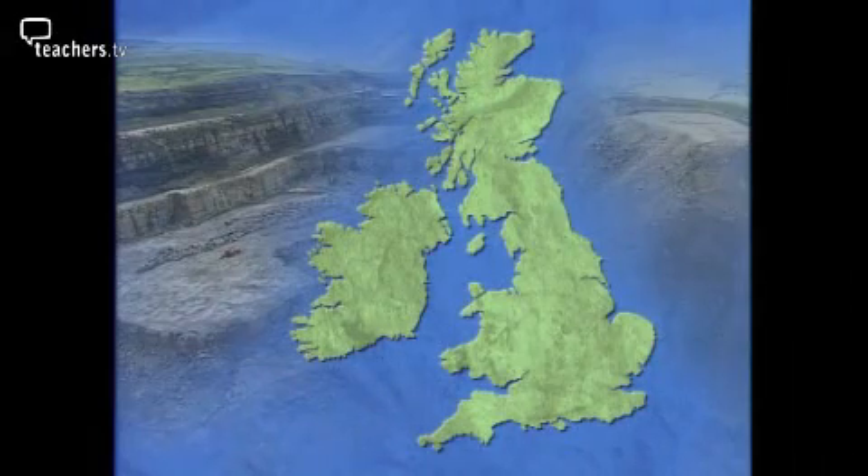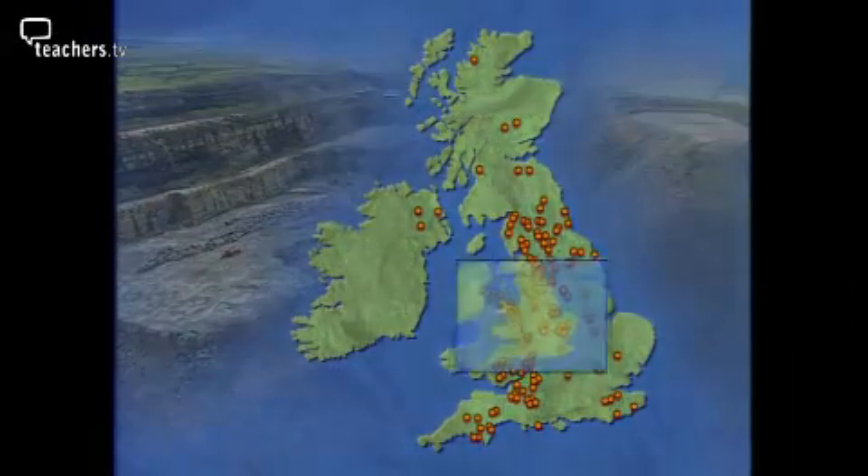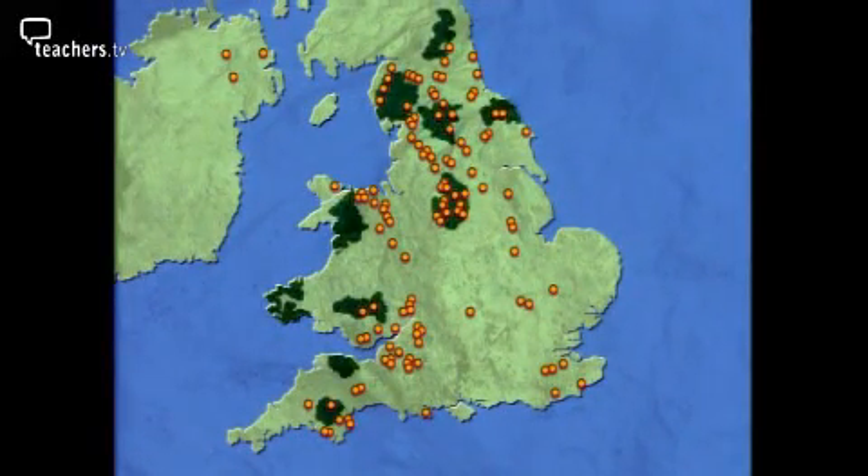There are around 300 limestone quarries in the UK. Most are in England and Wales, and over 30 lie in or around national parks — protected areas of natural beauty. This concerns environmentalist Amanda Nobbs.